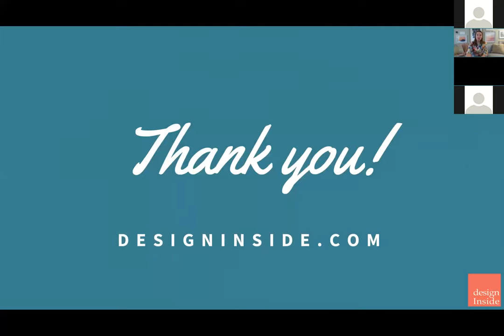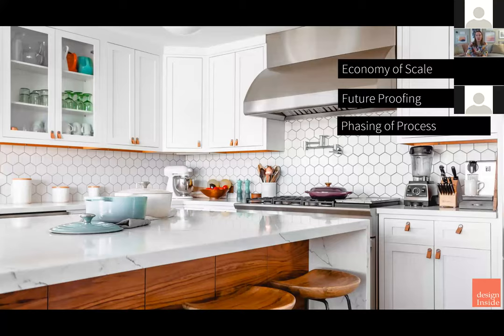Thank you so much for being here. I enjoyed doing this. And this is time for our Q&A if you have questions.